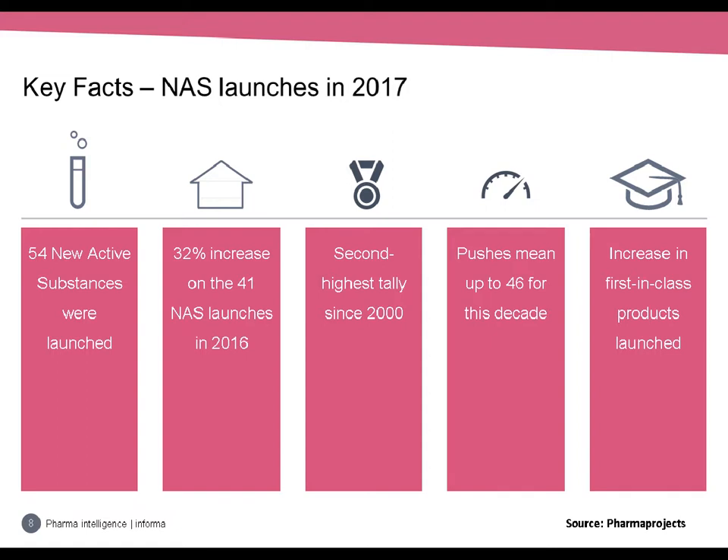There was a 32% increase in the number of NAS launches last year over 2016. What's more, there was an increase in the number of products that were first in class — the first time a drug with a particular mechanism of action has hit the market. In 2017 there were 14 novel NASs, up from 9 in 2016. Next we're going to look at some of these plus other interesting NASs from 2017.